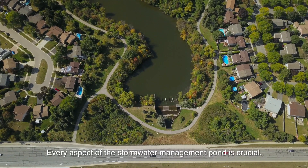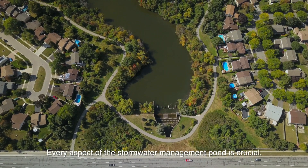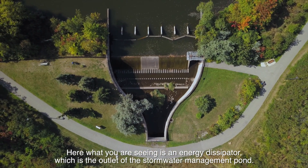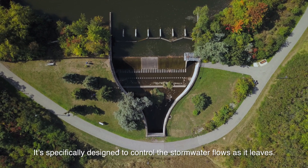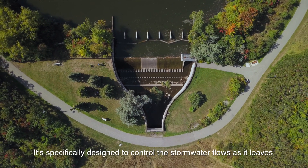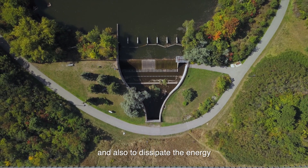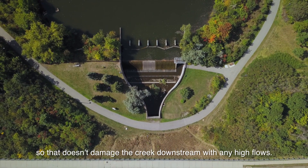Every aspect of the stormwater management pond is crucial. Here what you're seeing is the energy dissipator, which is the outlet of the stormwater management pond. It's specifically designed to control the stormwater flows as it leaves. It's designed to break any ice that comes out and also to dissipate the energy so that it doesn't damage the creek downstream with any high flows.